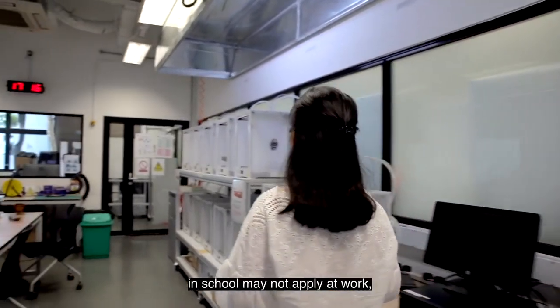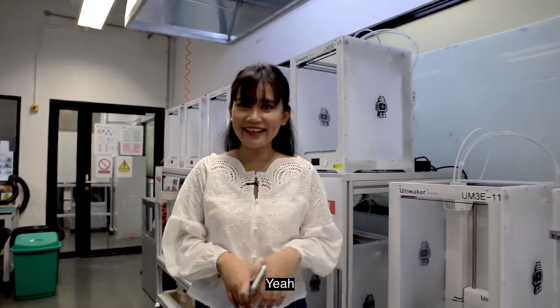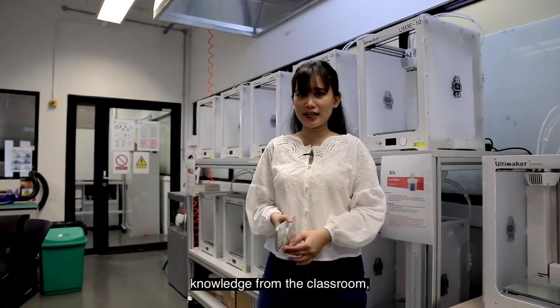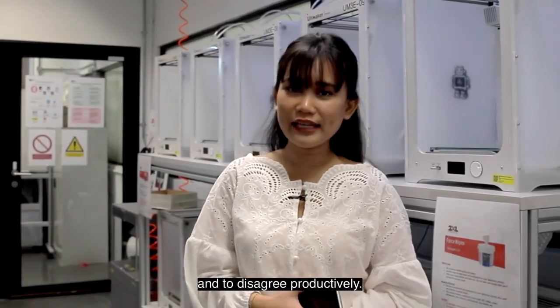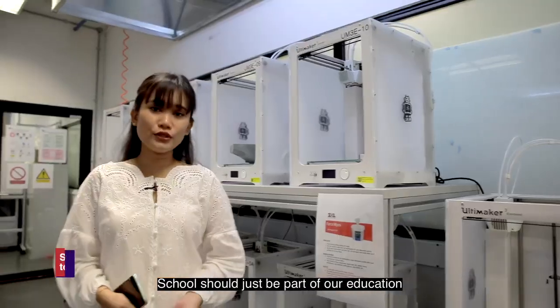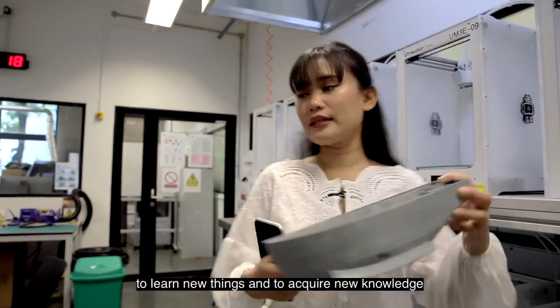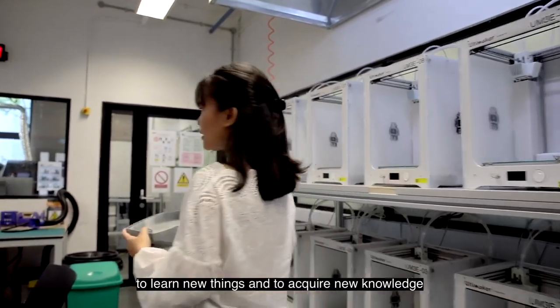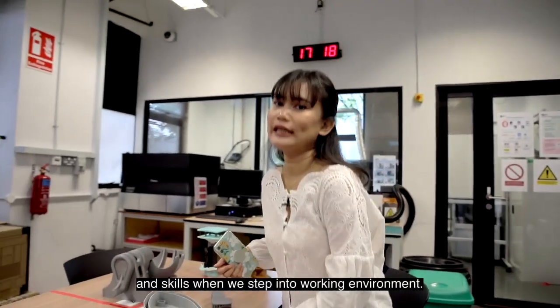Some may say that what we learn in school may not apply at work. Would you say that your knowledge at SIT helps you in your work? It is more than just knowledge in the classroom. We learn to be a team player, to criticize constructively and to disagree productively. School should just be part of our education as learning can take place anywhere, to learn new things and to acquire new knowledge and skills when we step into the working environment.